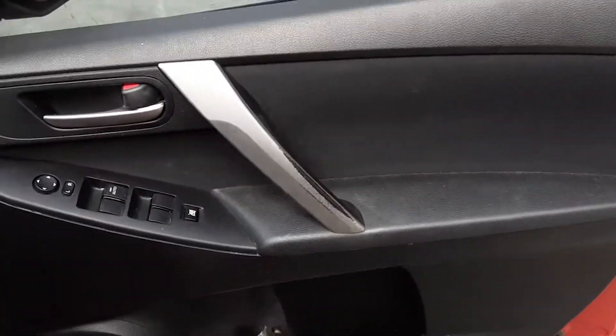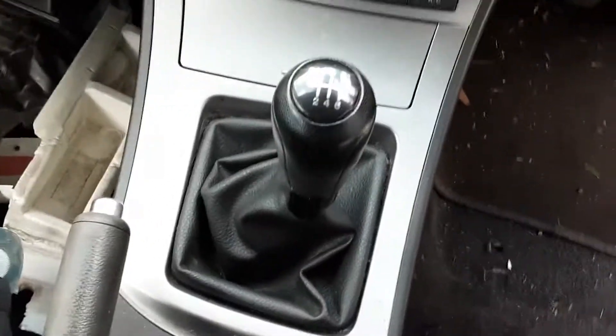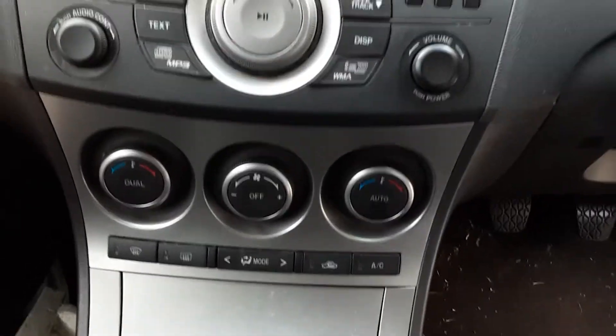The driver side door trim and power window master switch. This vehicle is fitted with black cloth interior, it's got a black leather centre console lid, manual type console, 6-speed manual gear shifter, heater controls — dual zone type.